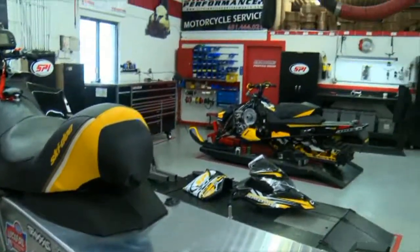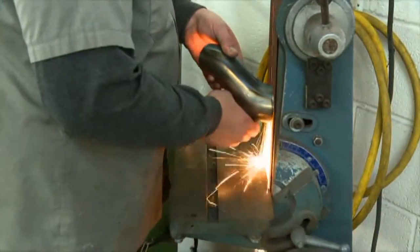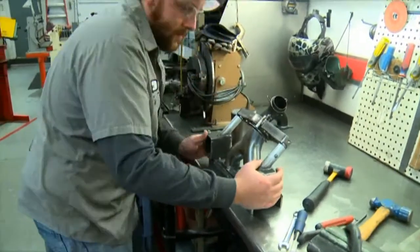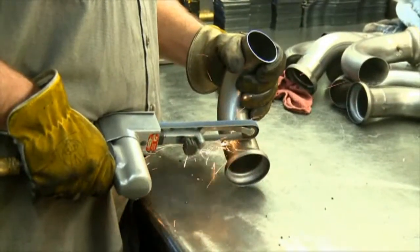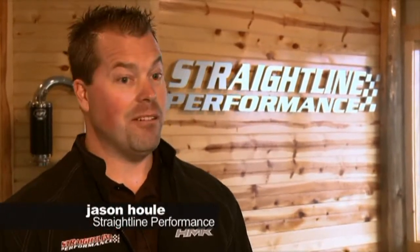For more than two decades, Straight Line Performance in Forest Lake, Minnesota has been crafting the how-to for speed. Today Straight Line is a worldwide performance shop but had humble beginnings in founder Jason Houle's garage. They deal with all the Scandinavian markets, Canada, North America, and a lot of product even goes to Japan and Russia.